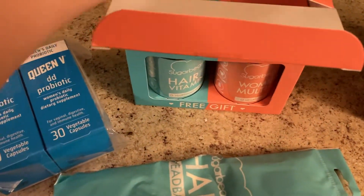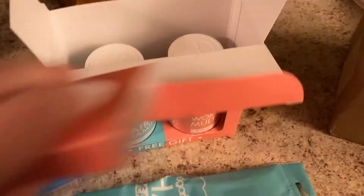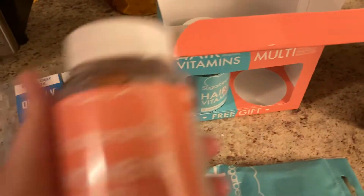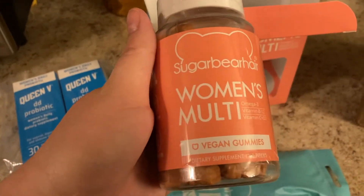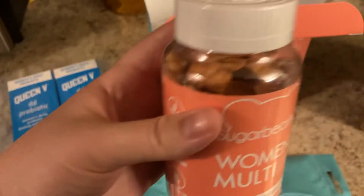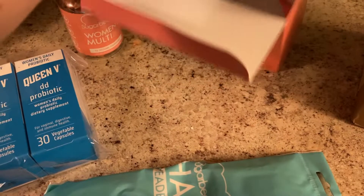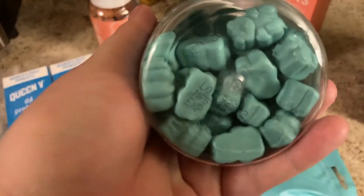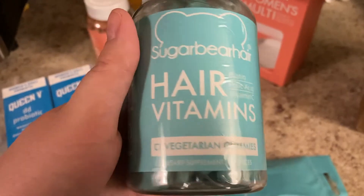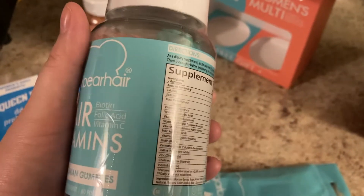That's the free gift! So that is what the women's multivitamin looks like — little bears. And here's the hair vitamins. So that's what those look like. I've really been wanting to try those.